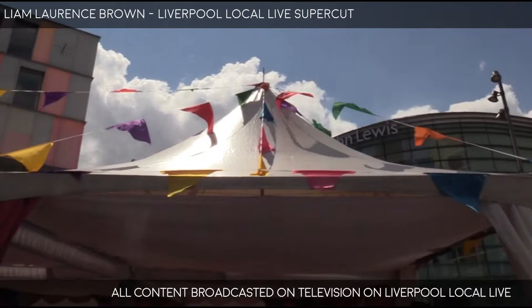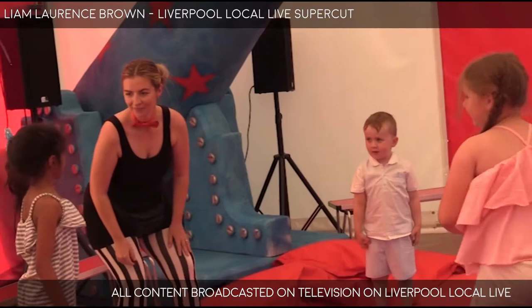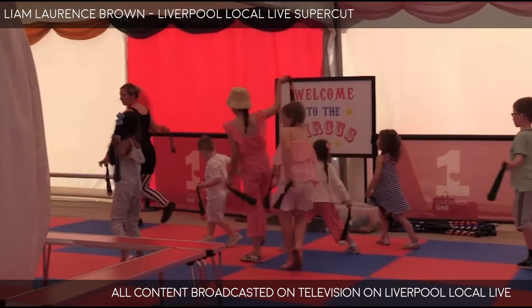From juggling to ribbon dancing, Liverpool One has brought the big top to the city centre with free circus workshops up until the 2nd of September that the family won't want to miss. Can you just tell us how the free circus workshops came about? This year marks the 250th anniversary of the circus and Liverpool One really wanted to celebrate that in style. Given The Greatest Showman is such a big film and something that people of all ages seem to really love, we thought it was a great way to celebrate summer and to give families something free to do.